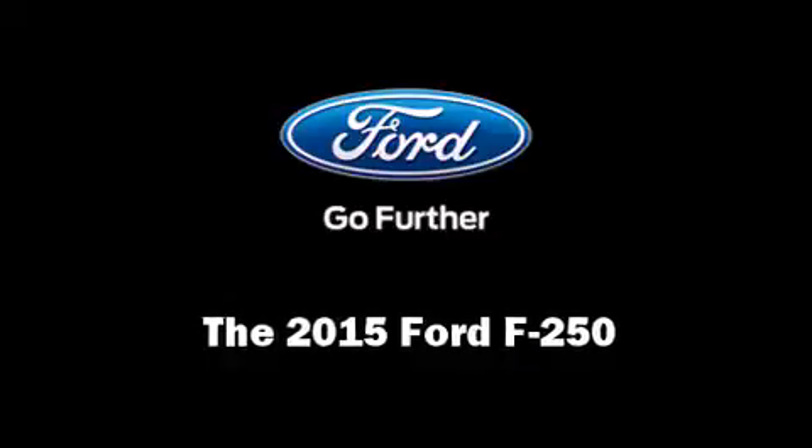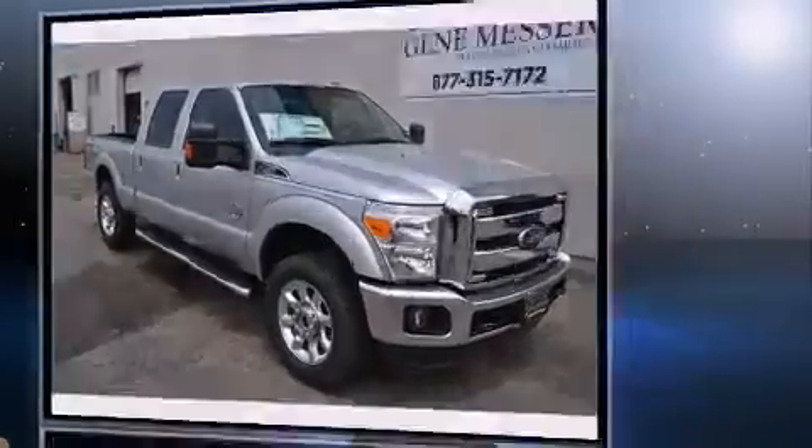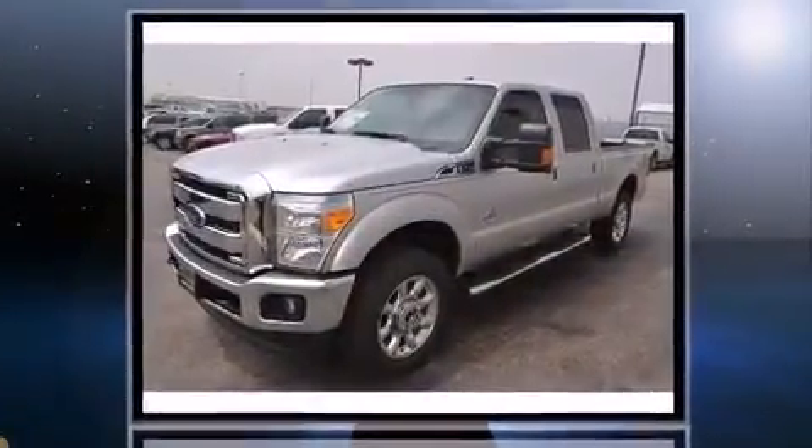Outstanding design defines the 2015 Ford F-250. It features four-wheel drive capabilities, a durable automatic transmission, and a powerful eight-cylinder engine.